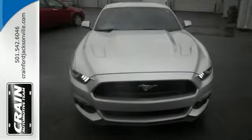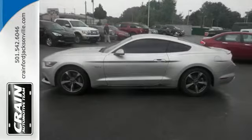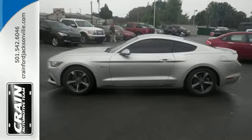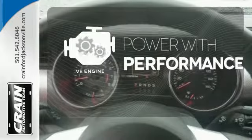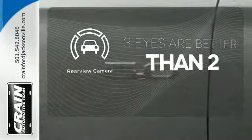Inside this consummate American pony car, you'll find cruise control, multiple airbags and a multi-function steering wheel. The V8 engine gives it the rumble you crave. The backup camera gives you a clear picture of what's behind you.